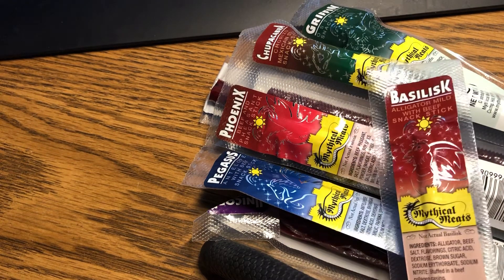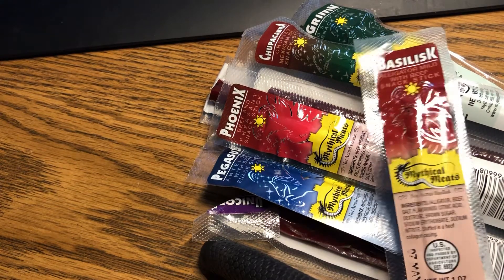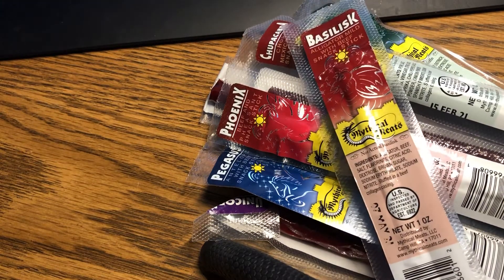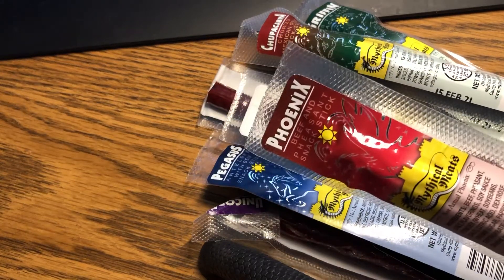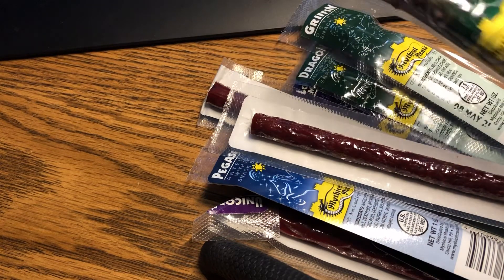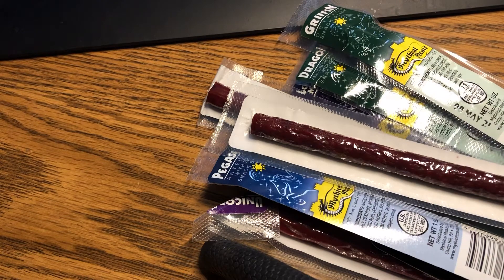Basilisk — you know, basilisks are kind of like little dragon-y reptile creatures. Phoenix — wow, that's pretty rare. And this one is chupacabra. I'm going to eat some chupacabra pretty soon.